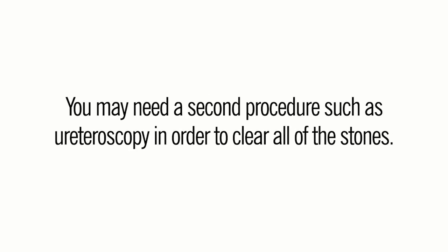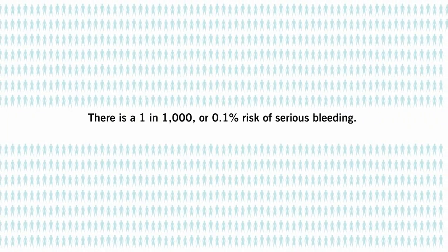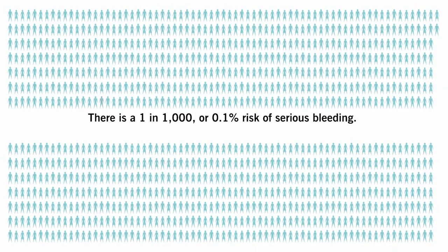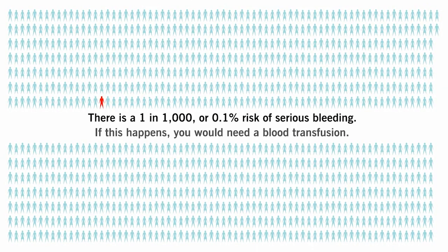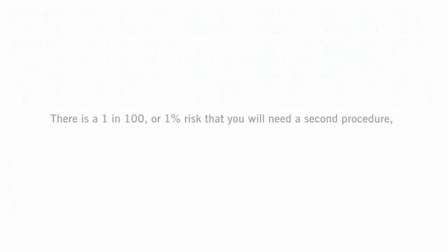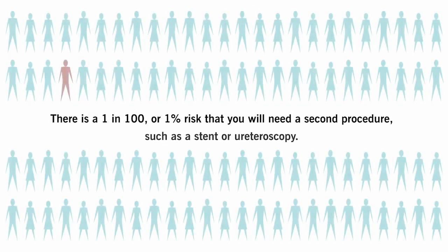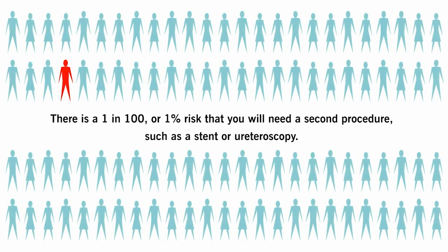These are the risks of shockwave lithotripsy. You may need a second procedure such as a ureteroscopy in order to clear all the stones. There is a one in one thousand, or 0.1 percent, risk of serious bleeding; if this happens you would need a blood transfusion. There is a one in one hundred, or one percent, risk that you will need a second procedure such as a stent or ureteroscopy.